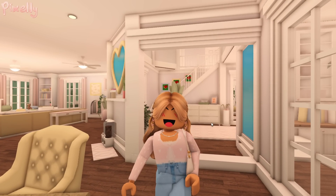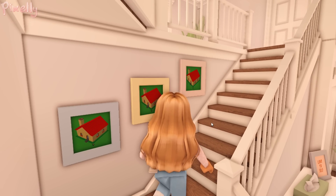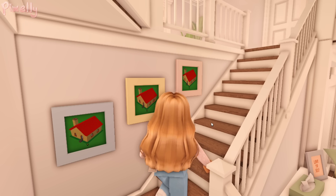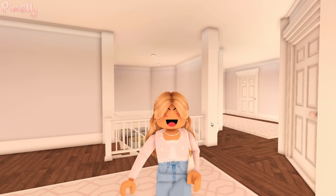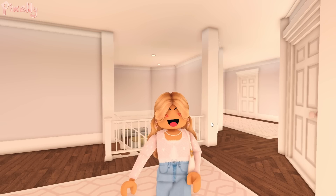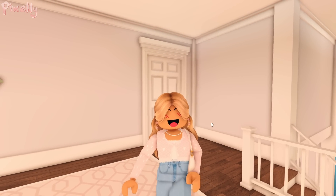Now we're heading upstairs. When you come up the stairs, these picture frames are eventually going to be filled with the kids' school pictures — they obviously haven't taken them this year yet so they are empty. Continuing upstairs, I'm honestly not in love with how bright it is. The hardest part of this house was the lighting for me — I just could not get it right.